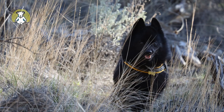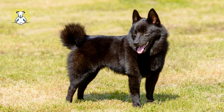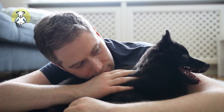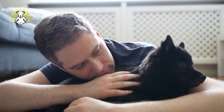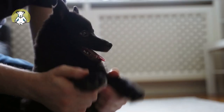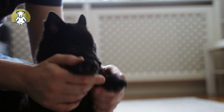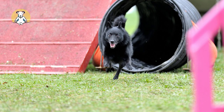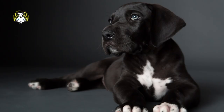Schipperke. Schipperkes worked as ratters and watchdogs on and around ships and barges in Belgium as far back as medieval times. These charming and feisty little dogs are usually solid jet black with twinkling dark brown eyes. They can also come in cream, ivory, wheaten, gold, red, white, blue, and chocolate, although it's rare. The Schipperke is small but has energy to spare and loves to accompany their favorite people on all their adventures. Excellent watchdogs, Schipperkes are wary of strangers and protective of their homes and people.